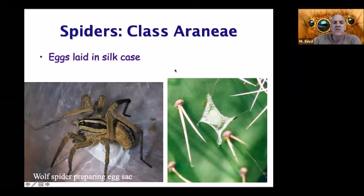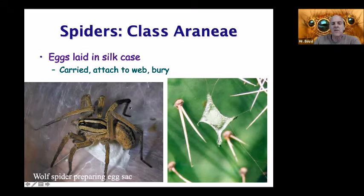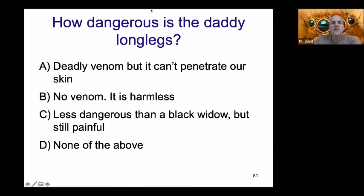Spiders also will lay their eggs in a silk case. This wolf spider is making an envelope out of silk, and different spiders do different things with their eggs. Some carry them, like the wolf spider; some attach them to their web, like the black widow spider; and some of them bury their eggs.